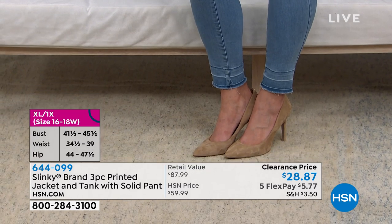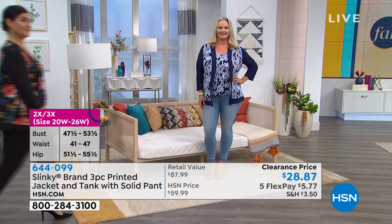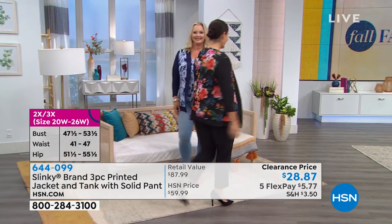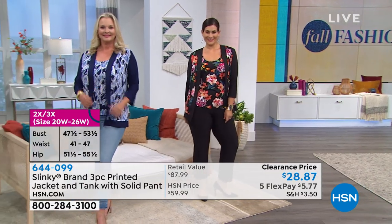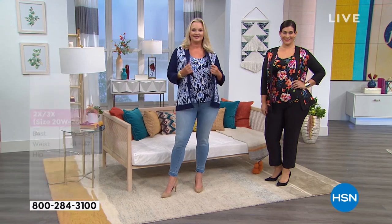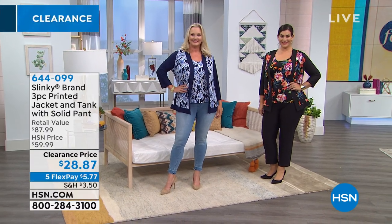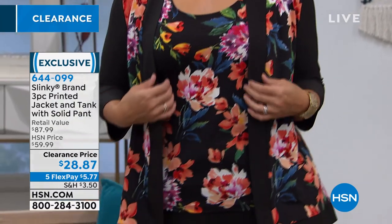To get a Slinky jacket, a tank, and a pant for under $10 — that is a celebration! Slinky is so, so flattering. This fabric resists wrinkles. You can roll up this whole thing into your suitcase and take it on vacation, and when you take it out there will not be a single wrinkle in sight.